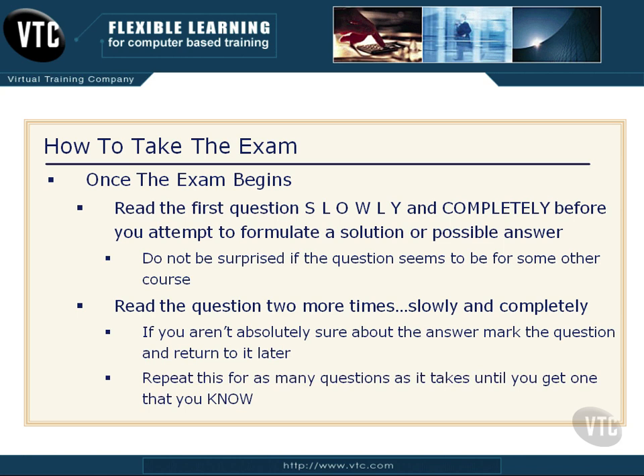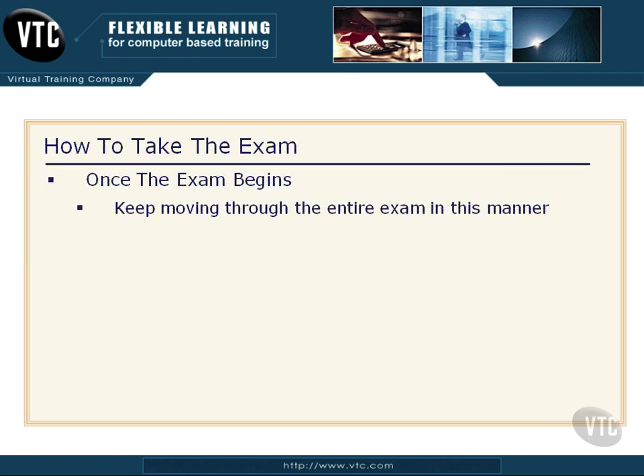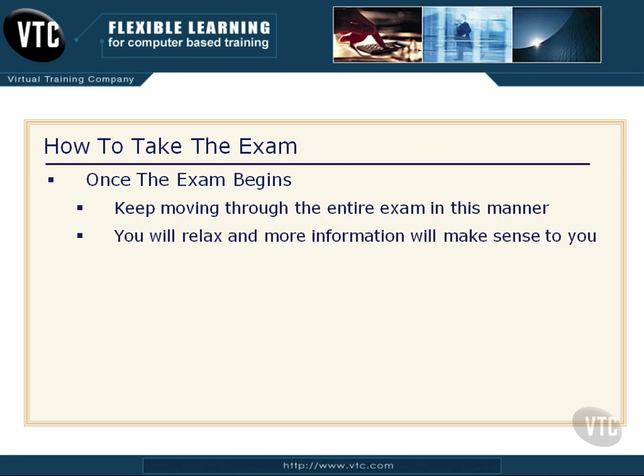Repeat this for as many questions as it takes until you get one that you KNOW — you absolutely, no doubt, know the right answer. Maybe seven or eight questions go by and you'll start thinking your mother-in-law was right all along. Nope — just keep reading them. What's happening is you're nervous; all the brain connections aren't firing yet. Just keep working through those questions. Keep moving through the entire exam in this manner — you'll relax and more information will make sense to you.